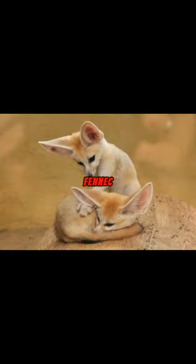Another fun fact: fennec foxes have furry feet. This natural sand shoe protects them from the hot desert sand and acts as a snowshoe in loose sand.